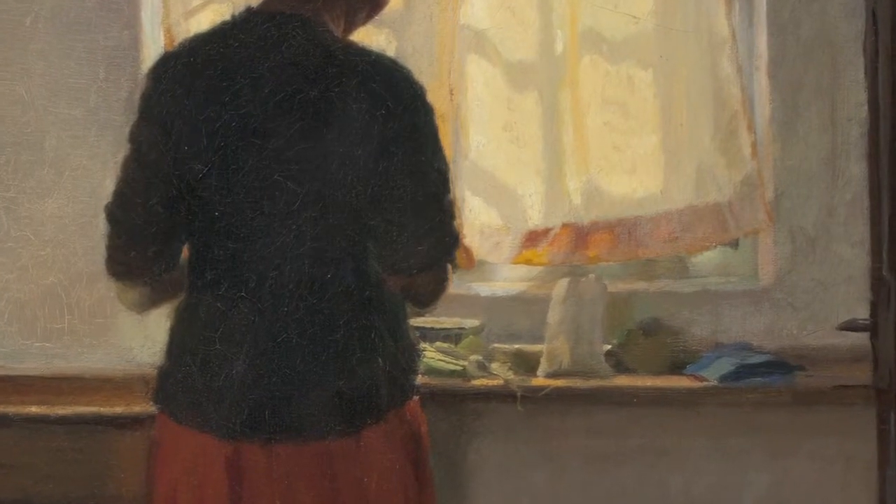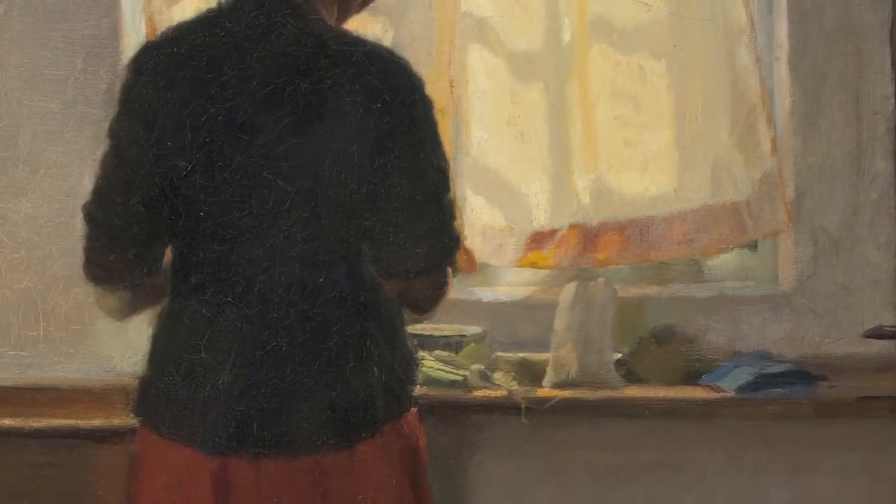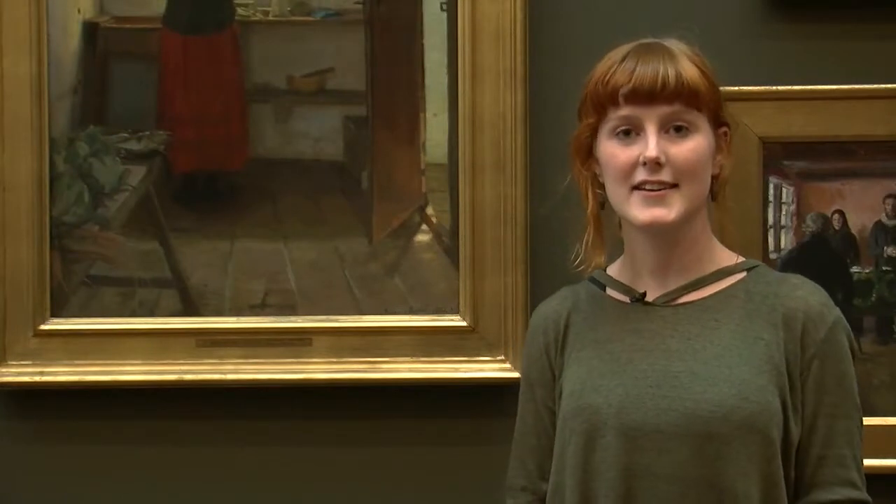This maid in the kitchen is also preparing some food. The raw materials are on the table — there's fish and there are vegetables. The fish illustrates that we are in Skagen, and Skagen is a harbour town where they made their living from fishing.